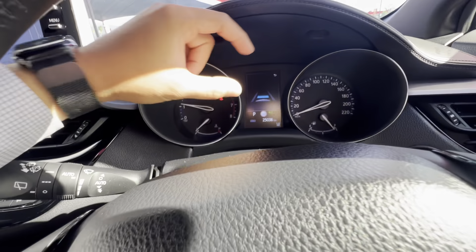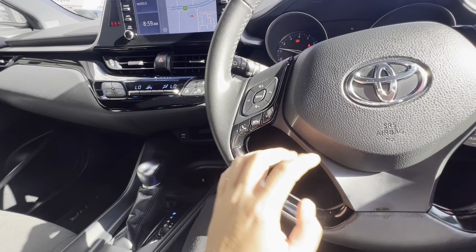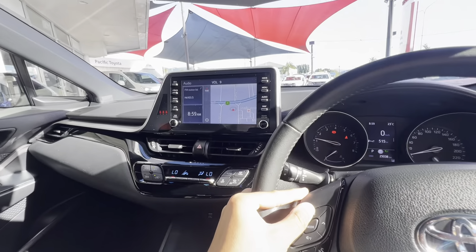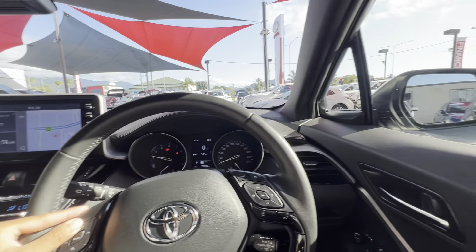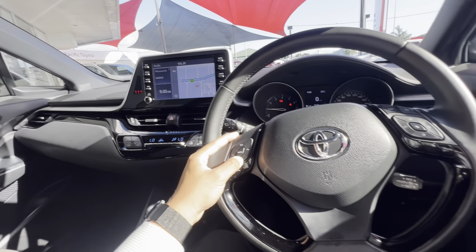Nice little digital screen in the middle there. Connect your phone via Bluetooth, voice recognition — connect it to Siri or anything like that. You can adjust your volume as you can see, nice and crisp sound as well. Obviously no music playing at the moment, but we can change that soon.